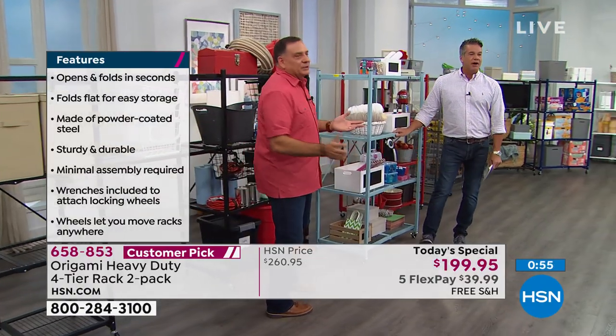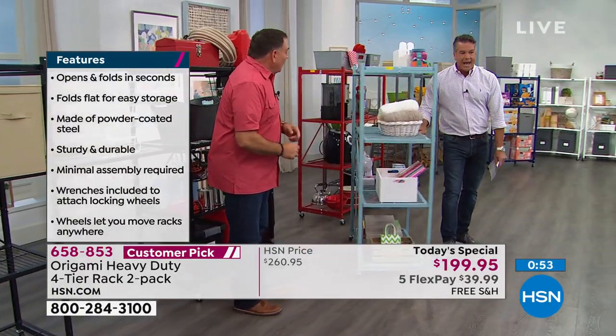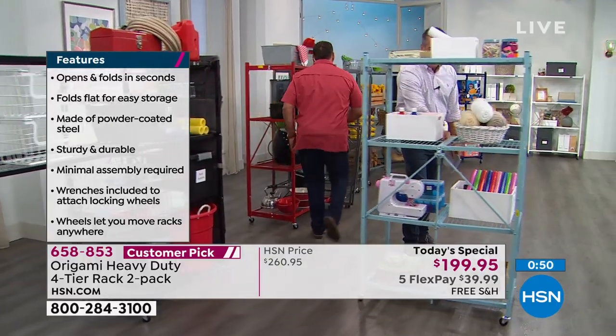Look at how easy this is to move. Look at this — I'm only using one hand. I'm moving this whole shelf out. It's simple.